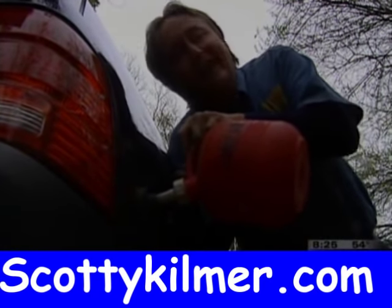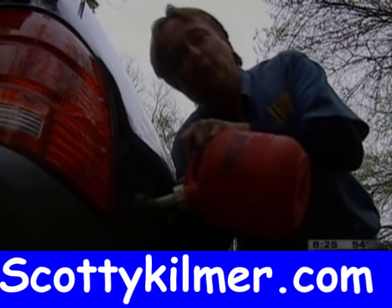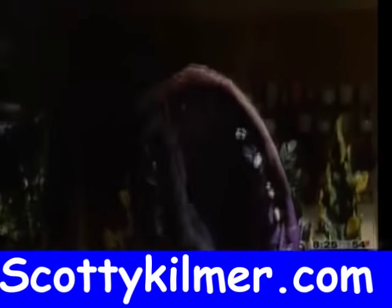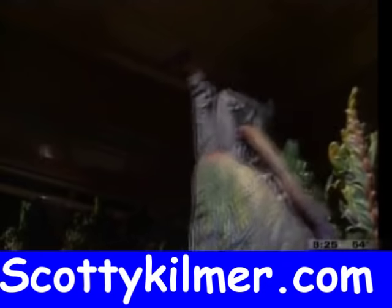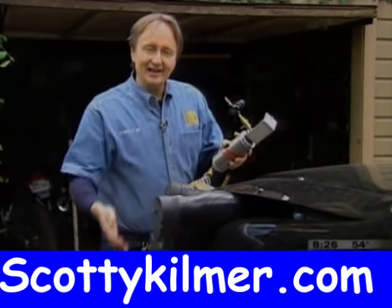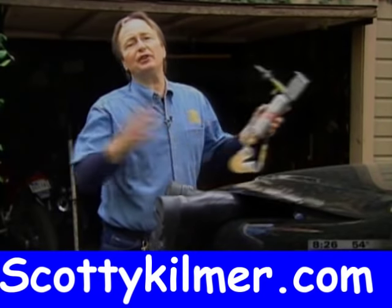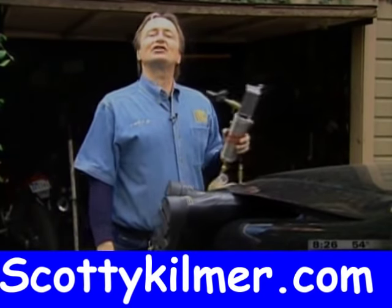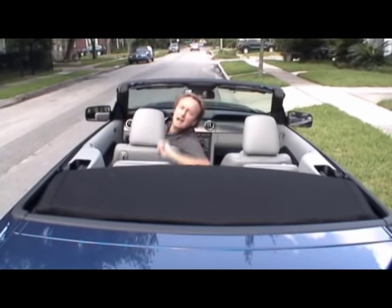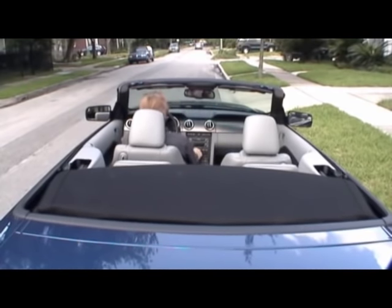So if your vehicle's turning into a gas-guzzling monster that's eating you alive, do something about it before it's too late. Have the carbon cleaned out of your engine every 30,000 miles or so. This is Scotty Kilmer helping you crank it up. And remember, if you have any car questions, just visit ScottyKilmer.com. See you next time.